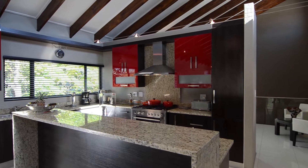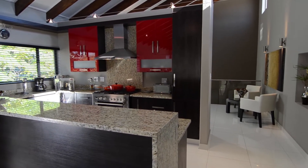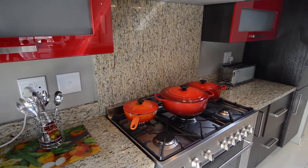The kitchen features granite countertops, ample cupboard and preparation space, a gas stove and electric oven combination with an extractor fan, as well as a centre island.